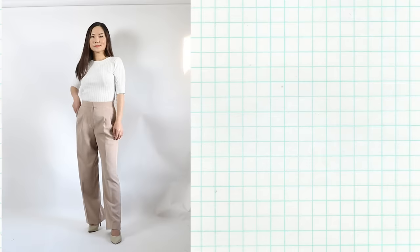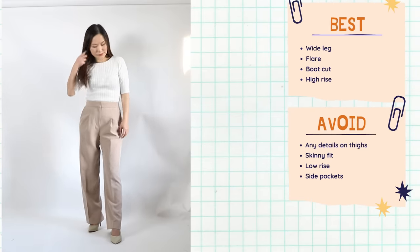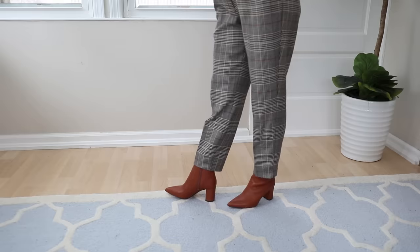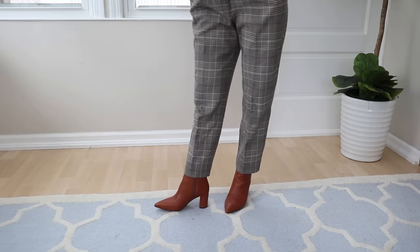A typical pear shape has a longer rise, meaning compared with women of your height you have a longer torso and shorter legs. So it's important to stay away from anything that makes your legs look even shorter — tapered leg pants is one of them, as they can make your legs look even shorter than they are.